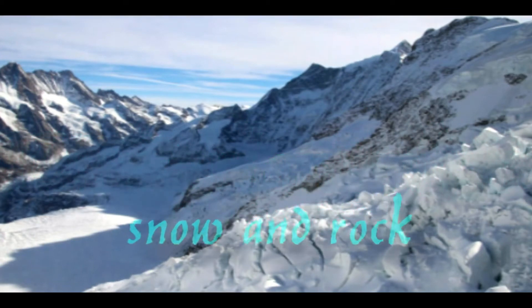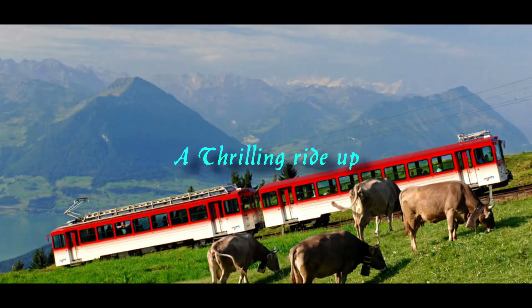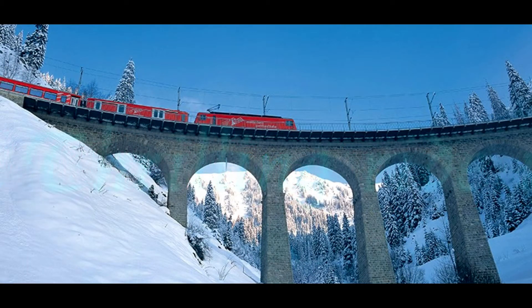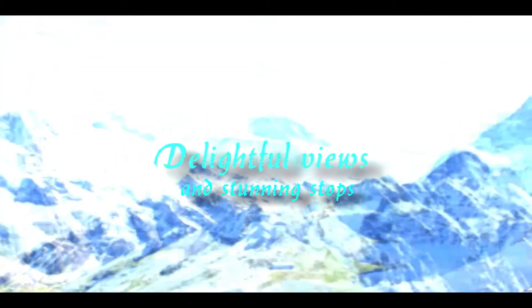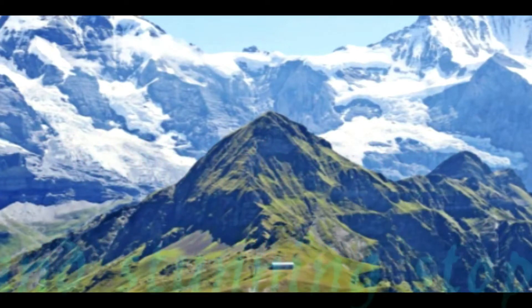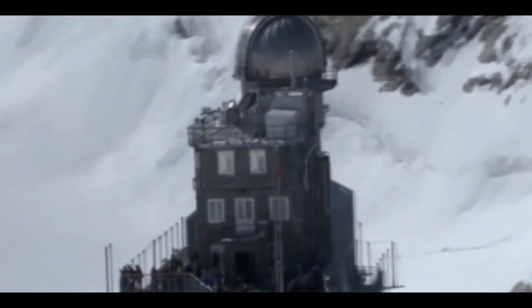The world-famous Jungfraujoch railway is arguably the most stunning attraction. The train climbs from Kleine Scheidegg to Jungfraujoch, Europe's highest railway station, at 3,454 meters above sea level. Highlights include seeing the famous ice sculptures and exploring the ice palace inside the glacier, flying through the air on the popular zipline, and taking in the breathtaking views from the Sphinx Observatory.